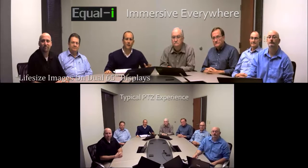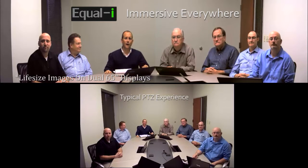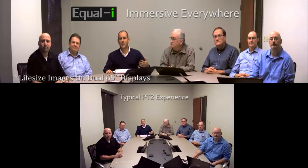Hi, my name is Howard Ligman and I'm the Chief Creative Officer at Array Telepresence. We wanted to give the industry a look at our revolutionary EqualEye technology versus the pan-tilt-zoom camera for video conferencing.